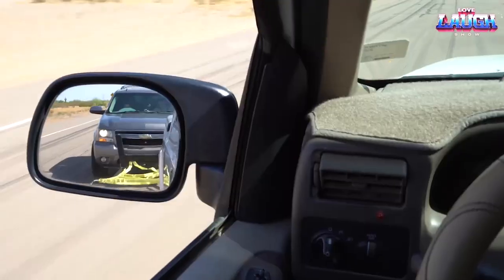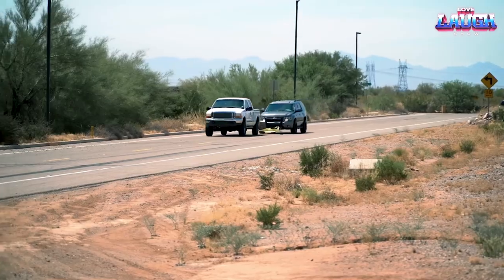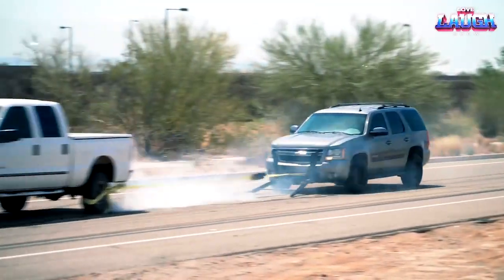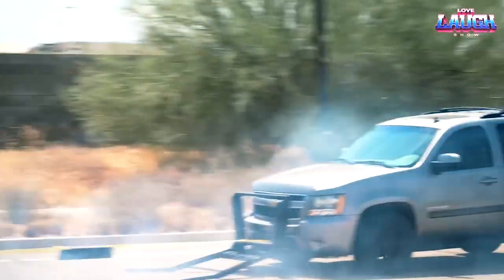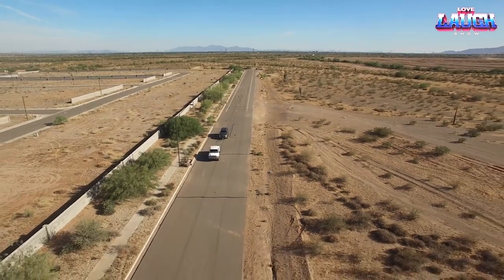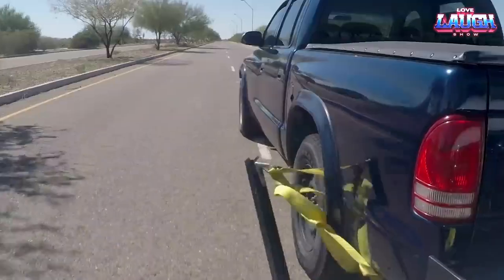Grappler Police Bumper. Visualize a typical car chase: law enforcement officers in pursuit of a suspect for 10-20 minutes, with the suspect resorting to perilous maneuvers or causing accidents. But what if one of the police vehicles was equipped with a Grappler Police Bumper?